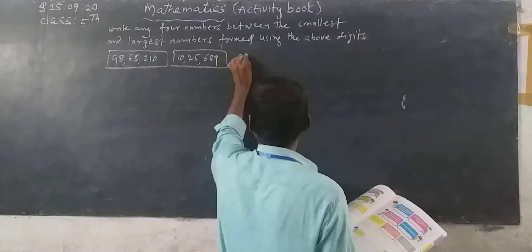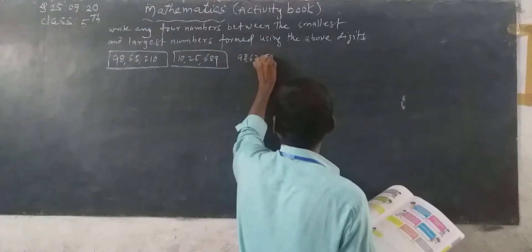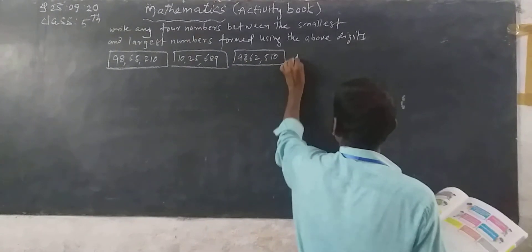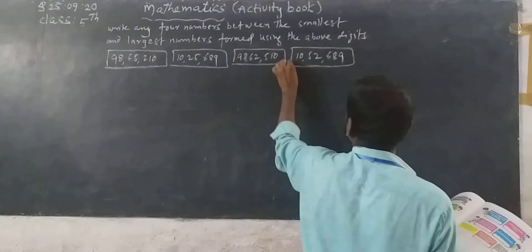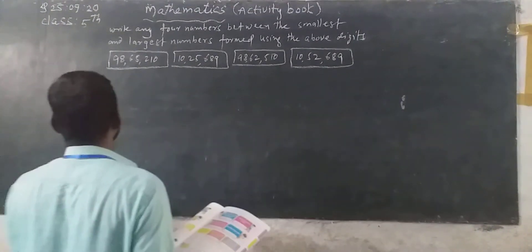Next, 98,62,510. Next, 10,52,689. See, write the above four numbers in ascending order.